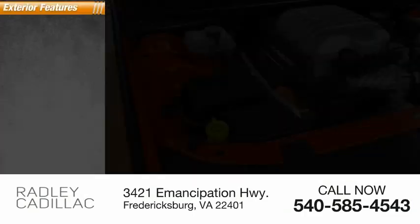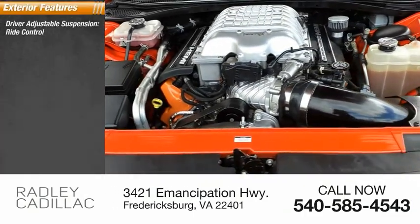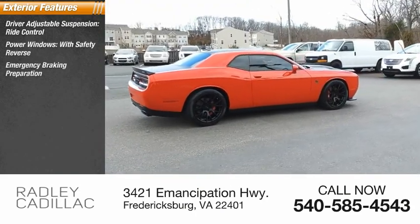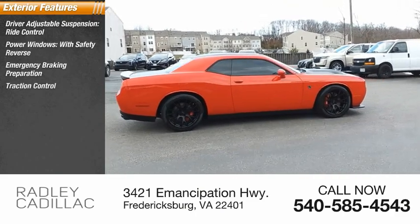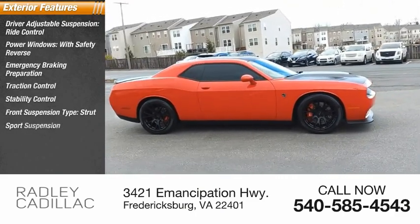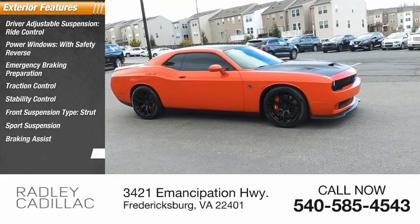Here are some of this vehicle's great options: driver adjustable suspension, ride control, power windows with safety reverse, emergency braking preparation, traction control, stability control, front suspension type strut, sports suspension, braking assist, and power brakes.